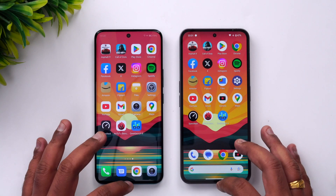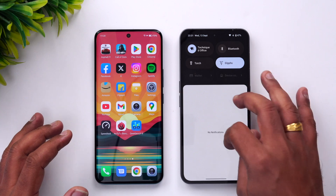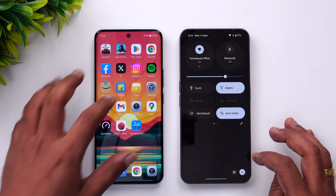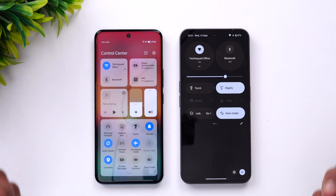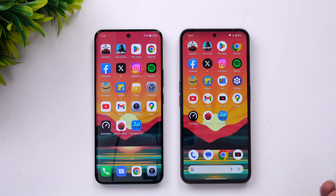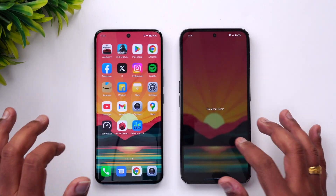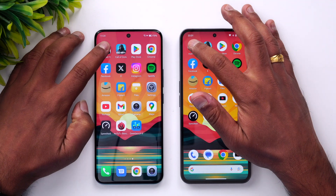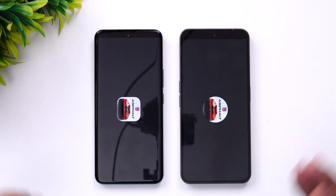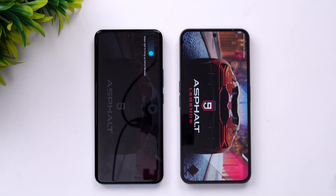Let's clear off all the background apps on both devices. We'll also check the network connection — both are connected to the same Wi-Fi network and both are set to airplane mode, so same settings on both devices. Let's clear off the background apps once again and start the test. First up is Asphalt 9 — let's see which device opens it faster.